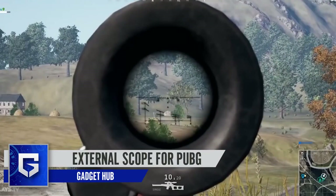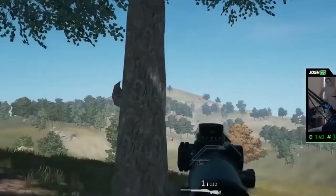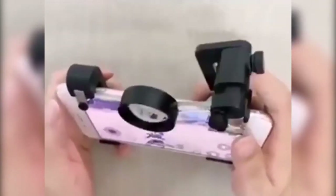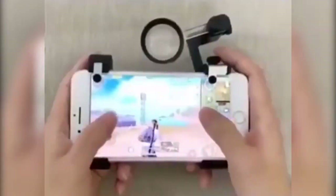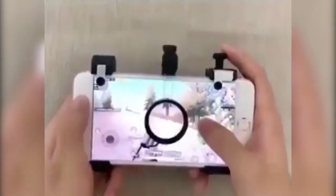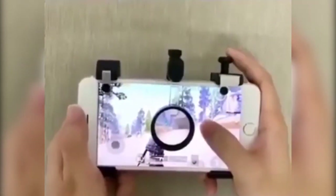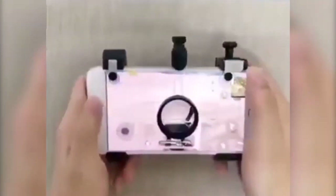While playing PUBG, we sometimes struggle to aim at a target that's far, far away. It can get quite annoying when we can't aim too well due to that distance, but that problem can be solved by attaching this external scope to your smartphone while you're playing. The gadget magnifies the area of the screen where it's placed. You can let the lens stay above the screen, and when you need to zoom in on a far away target, you just press the trigger button and the lens will drop down, allowing you to have a closer look at your target and hit it with a headshot. Along with PUBG, it is also useful for Free Fire and many other shooting games.